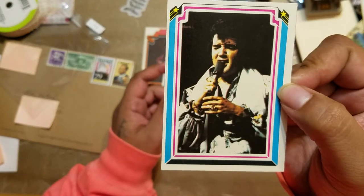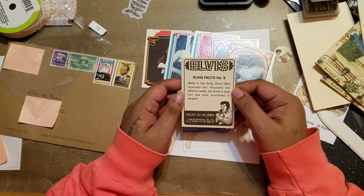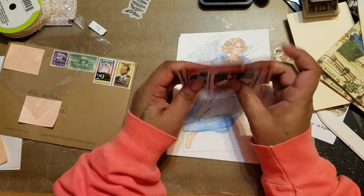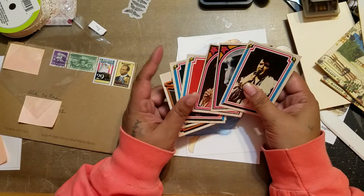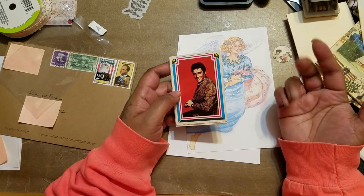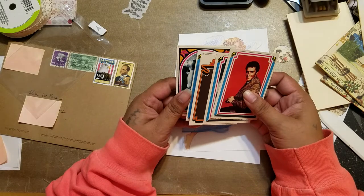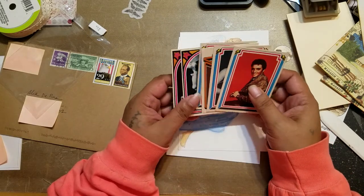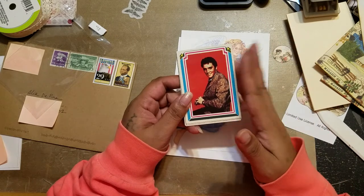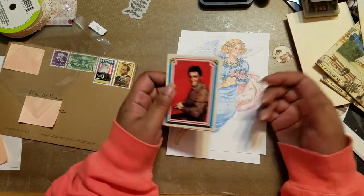And the last card — Elvis fact number 8: while in the army, Elvis often received 10,000 fan letters a week. He drove a jeep and was later promoted to sergeant. So these are my newest Elvis trading cards — I love Elvis. I still have that Elvis book I picked up at an estate sale or flea market, and one day I'm going to make myself an Elvis junk journal. I've been collecting little bits of memorabilia, so these will go into my personal stash waiting for that journal to magically appear.